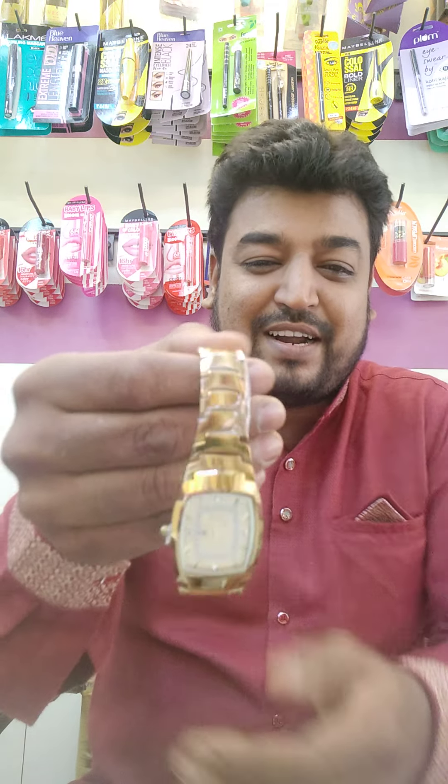Steel watch, brass, golden finish, silver finish — all of you have a dullness and look. But we have a unique collection.